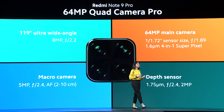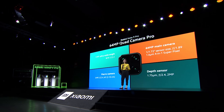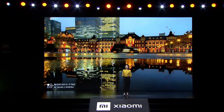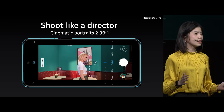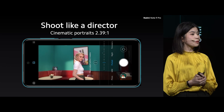Redmi Note 9 Pro is the 64 quad camera pro. It comprises of a 64 megapixel main camera, ultra wide angle, macro, and depth sensor for portraits. Redmi Note 9 Pro has a massive sensor allowing you to capture phenomenal photos. No matter what time of the day you get great shots with the Redmi Note 9 Pro, and even at night. Here you could see that the reflections and the windows are all looking crystal clear. Today we're also bringing cinematic portraits. With this feature you get the widescreen look with black bars on top and bottom, and just like the movies you could even adjust the bokeh in real time.